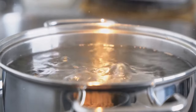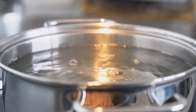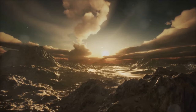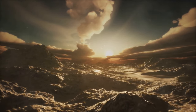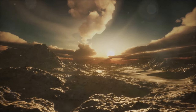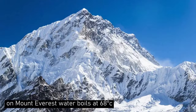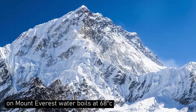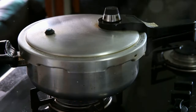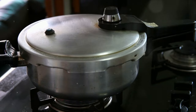The boiling point of water changes with atmospheric pressure. At standard pressure of 1 atmosphere, or 101 kilopascals, water boils at 100 degrees Celsius. Higher altitude or low pressure environments lower the boiling point, while higher pressures increase it. For example, on Mount Everest with lower atmospheric pressure, water boils around 68 degrees Celsius. In high pressure environments like pressure cookers, water can exceed 100 degrees Celsius without boiling.